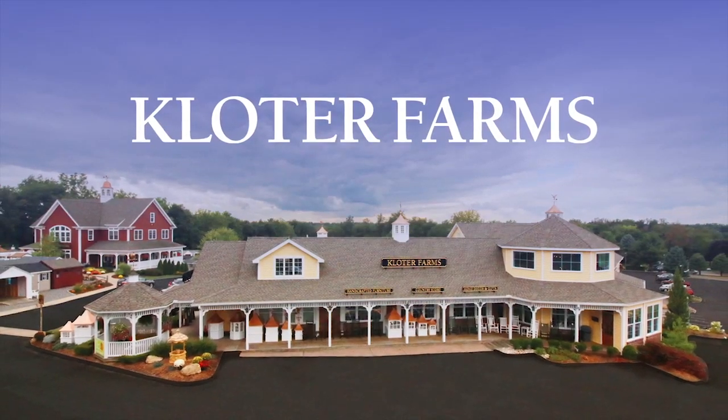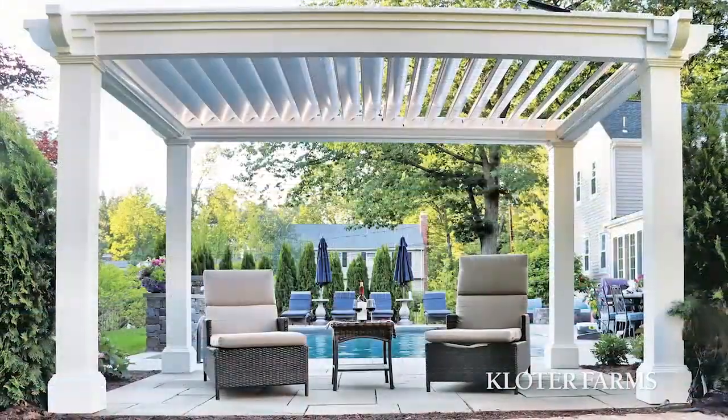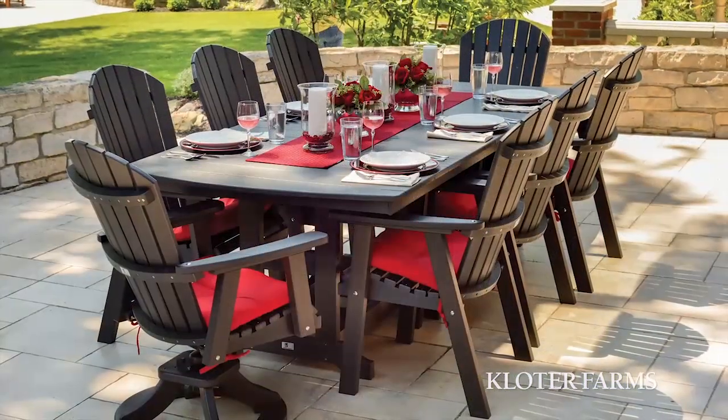Come to Cloder Farms. The biggest trend at Cloder Farms is the explosion of outdoor living — from patios, pavilions, and pergolas to sheds, outdoor furniture, and more. There's something for every outdoor living space.